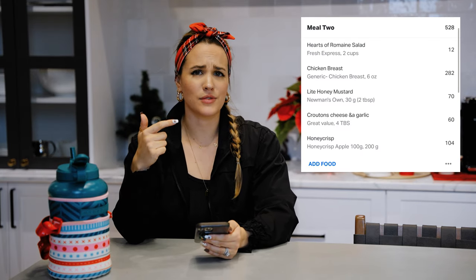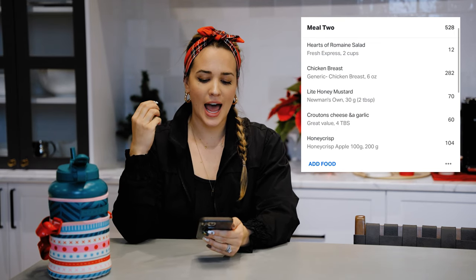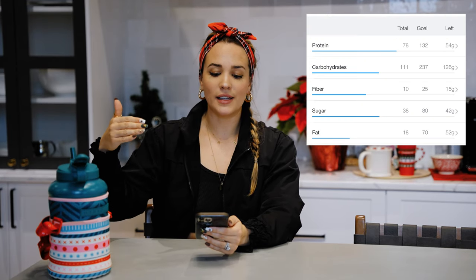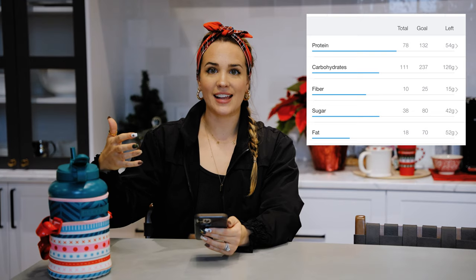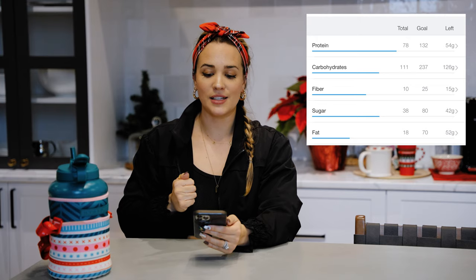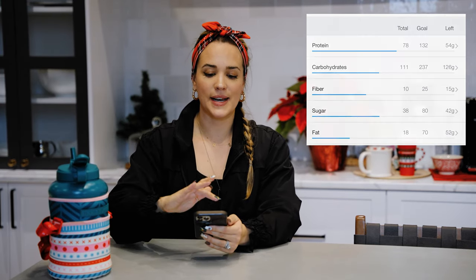Now for lunch, let's say I had a big salad: romaine, six ounces of chicken breast, honey mustard dressing, croutons, and a hundred grams of apple. Now my macros are at 78 protein, 111 carb, and 18 fat. So I still have some room in my fat before I hit 50, some room in my carbs before I hit 200, and quite a bit of room for protein for the rest of my day.